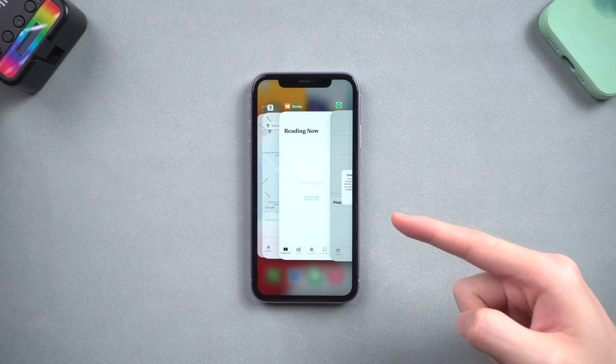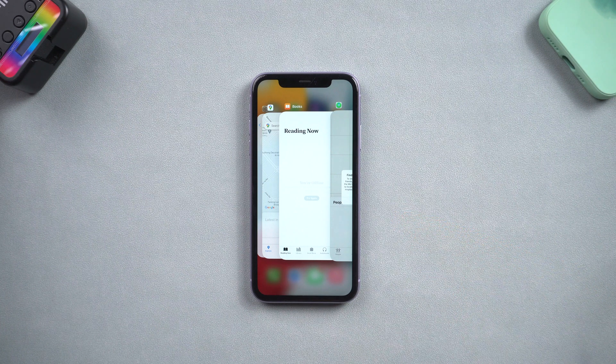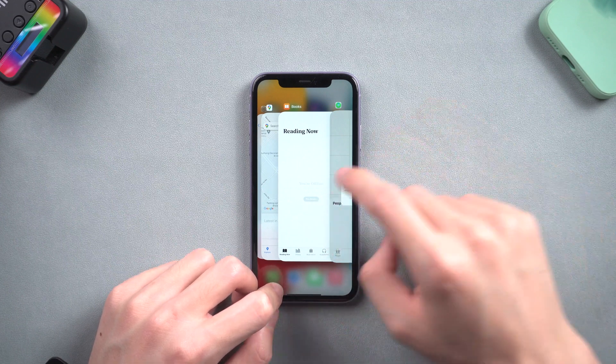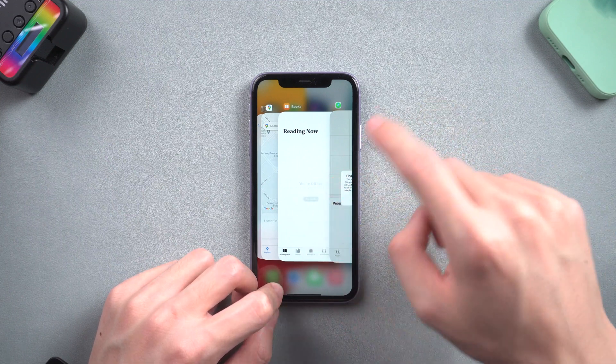Hello everyone. Have you ever met the situation where your iPhone 11 screen freezes? I recently met this problem a lot of times. It usually happens while I'm switching to another app, and then suddenly it freezes.